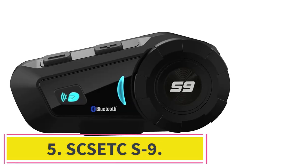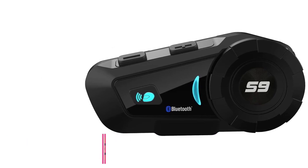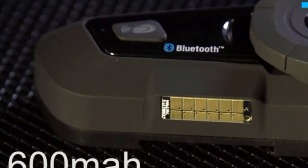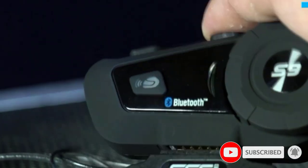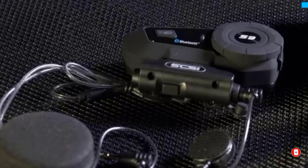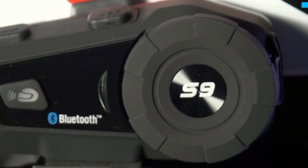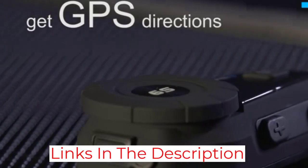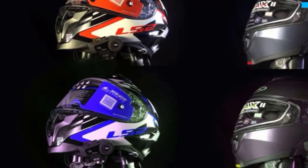At number 5: the SXSETC S9. Most budget options are not worth the hassle, but the SXSETC S9 is a good quality hands-free communication device that you'll be able to count on for connecting with up to six other riders and gaining the advantage of wireless GPS and calling. It offers IP65 water and dust proofing that keeps it working when the weather turns. While it won't be the equivalent of some high-end units, it will work well for most riders and unlike many cheap units, it pairs nicely with other devices and offers excellent sound quality when you just want to listen to some tunes while you ride. It's a great deal and comes in a two-pack.